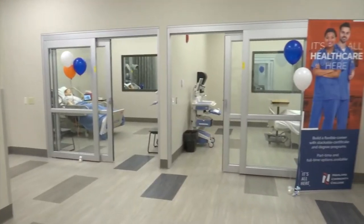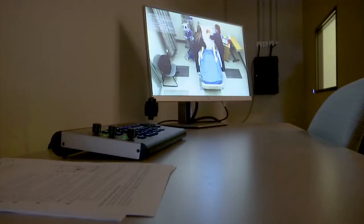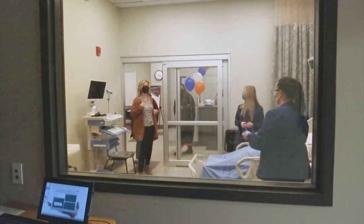There are three simulated hospital rooms. Each has a mannequin for students to practice on. A real-life observation area allows instructors to follow along. It's a safe space for the students to be able to practice new skills, practice new assessments, ask questions, get feedback, and then practice again.